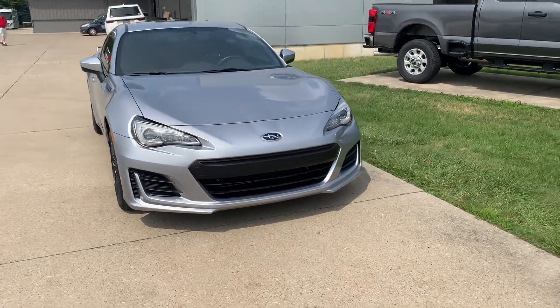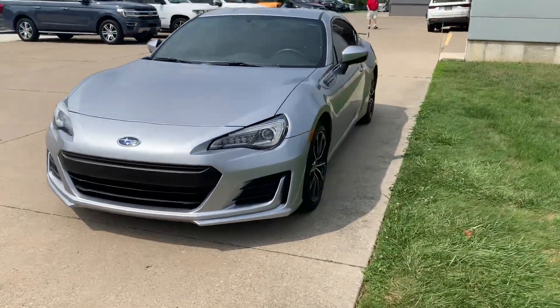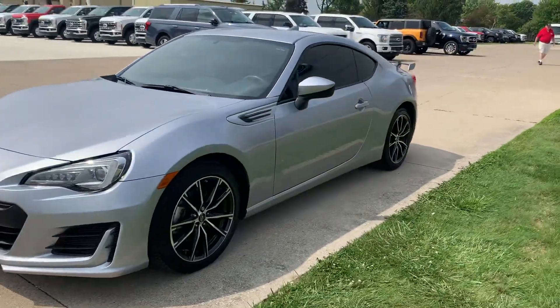Angel here at Terry Henricks Ford, going to take you on a quick walk around of this 2017 Subaru BRZ Premium.